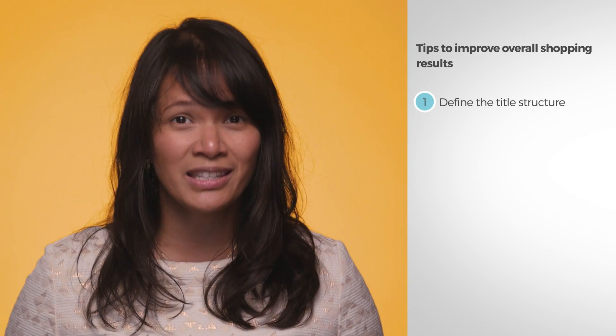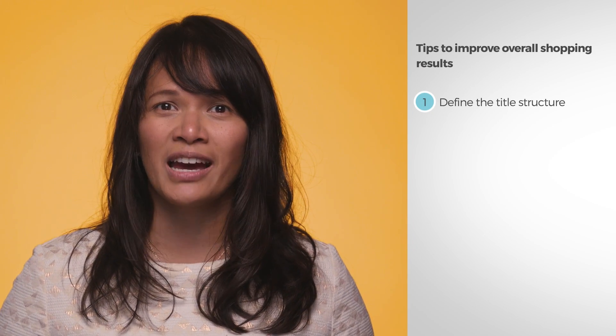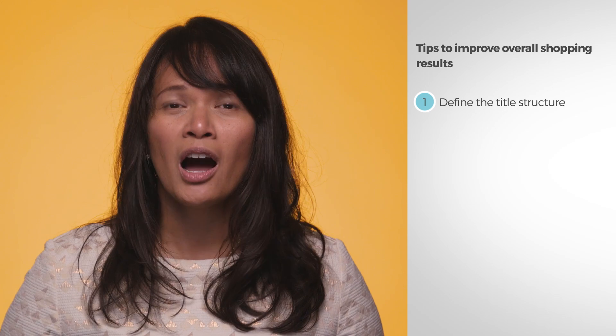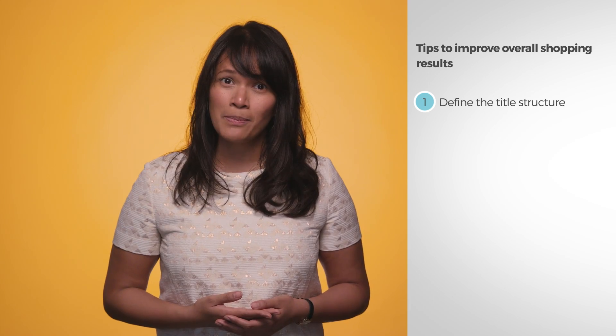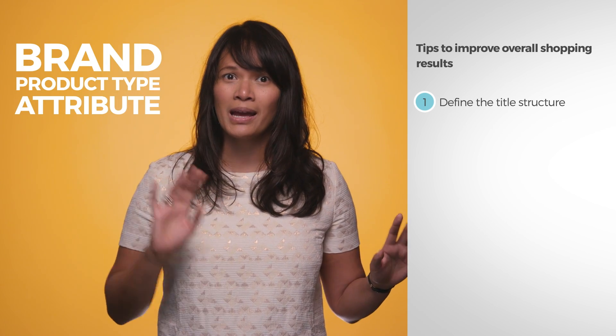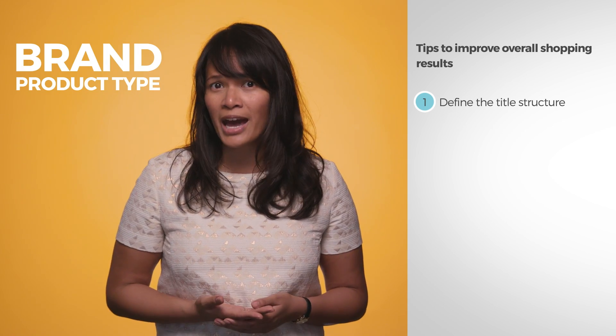First, define the title structure. Having relevant information in a title gives shoppers a clearer picture of what they're browsing much faster than reading description details. The basic title structure is brand, product type, and attribute — but this can vary by category.